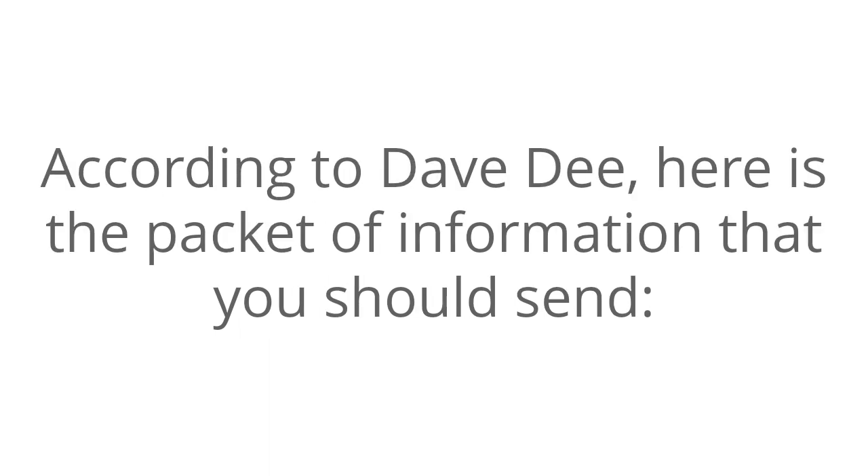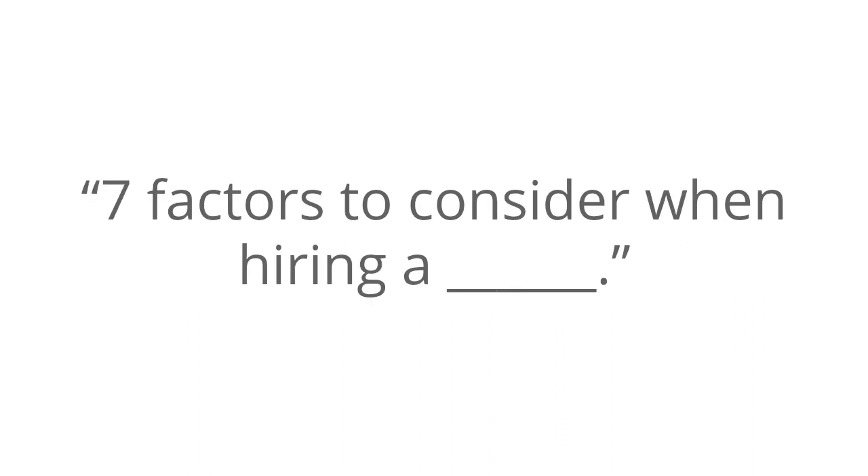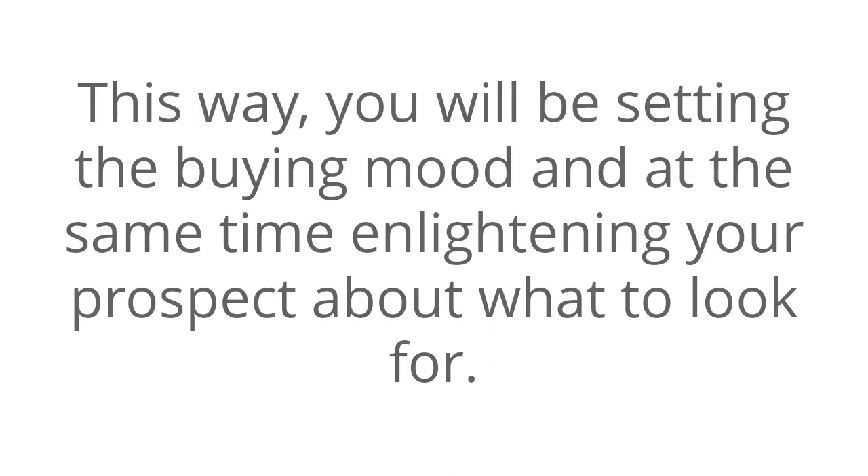So what information should you send to your prospect? According to Dave D., here's a packet of information that you should send. Number one: a checklist. For example, for people selling a service, you can send a checklist titled 'Seven Factors to Consider When Hiring a Blank.' This way, you will be setting the buying mood, and at the same time enlightening your prospect about what to look for.